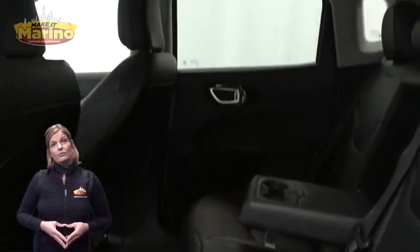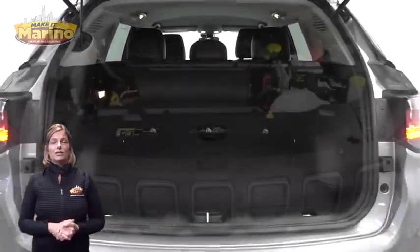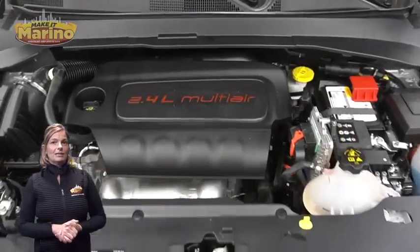2.4-liter four-cylinder engine, and so much more. For additional details, visit us at merinocjd.com, stock number V6988.